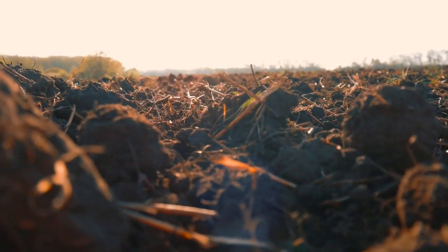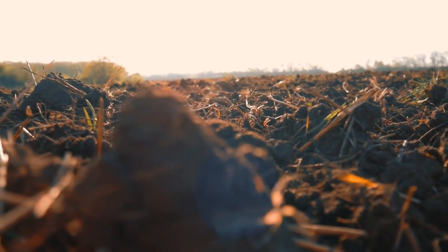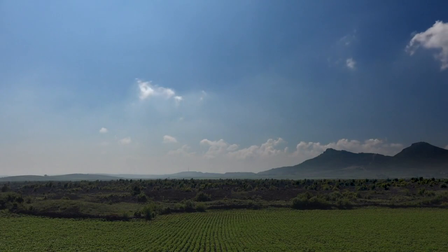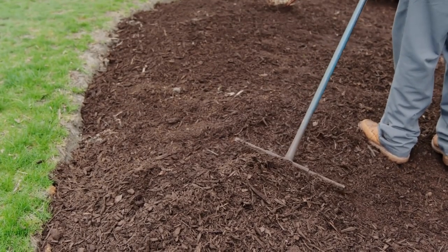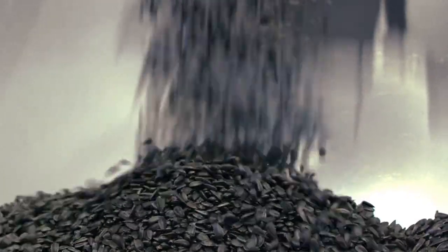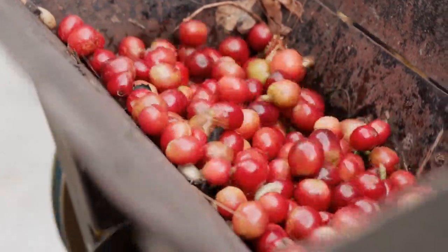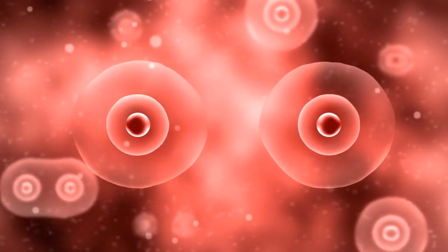When it comes to cultivation, phlox is relatively low-maintenance, making it a popular choice for gardeners of all levels of experience. It prefers well-draining soil that is rich in organic matter. Adequate moisture is essential, especially during dry spells. Regular watering and mulching can help retain soil moisture and keep the plants healthy. Phlox can be propagated through seeds, cuttings, or division. Division is often the preferred method, as it allows for the rapid establishment of new plants. The best time to divide phlox is in early spring or late summer, when the plant is dormant.